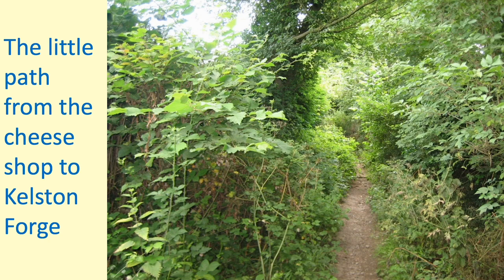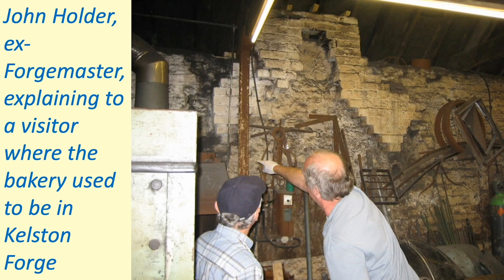A very enterprising scheme. This little path takes us from the cheese shop up to Kelston village and to the forge — Kelston Forge.